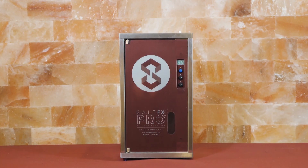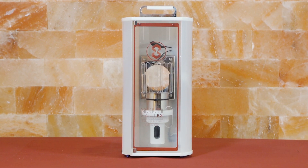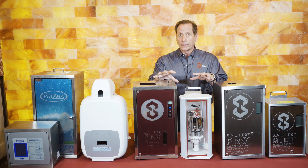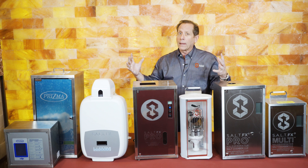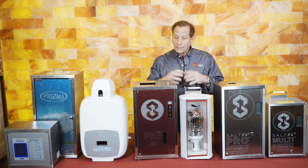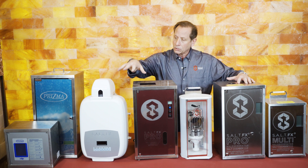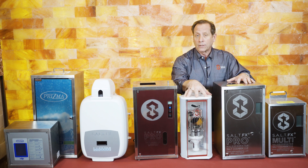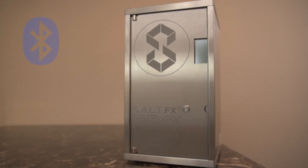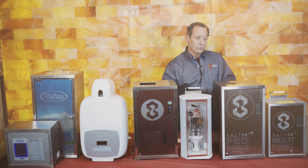Over the years the technology has advanced, and today you have different ways to create a salt room experience, a salt booth, or a salt cave. But without a halo generator — and just salt decor — you really don't have halotherapy at all; it all comes from the salt particles. The technology has evolved from having separate control boxes and push buttons, to smaller units for a booth or smaller room, to Bluetooth technology and remote control for our halo generators.